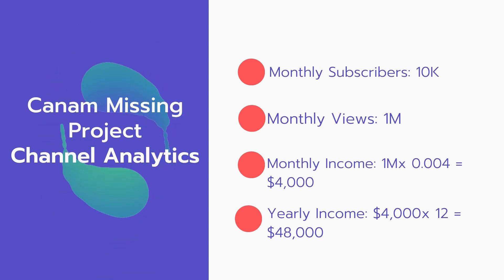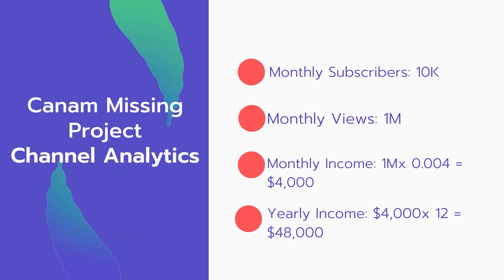Now for the income: the monthly income will be 1 million views multiplied by $0.004, which equals $4,000 every month. And for the yearly income, $4,000 multiplied by 12 equals $48,000 per year.